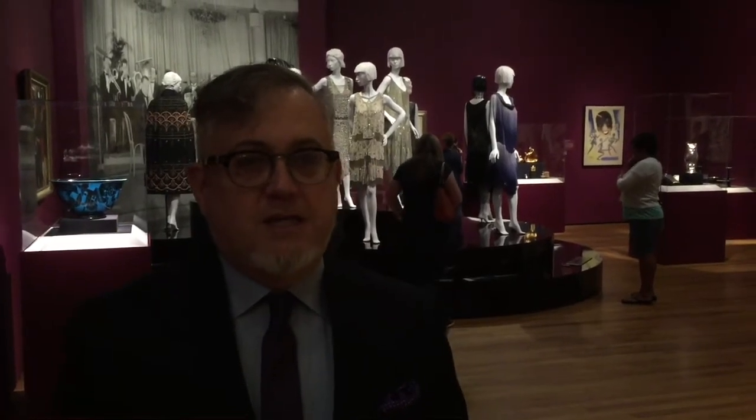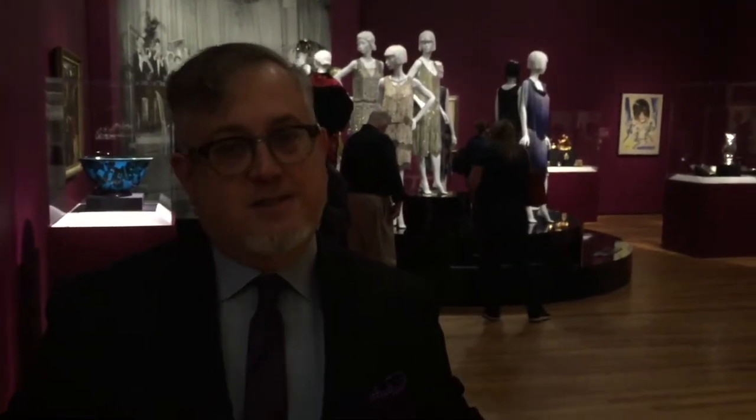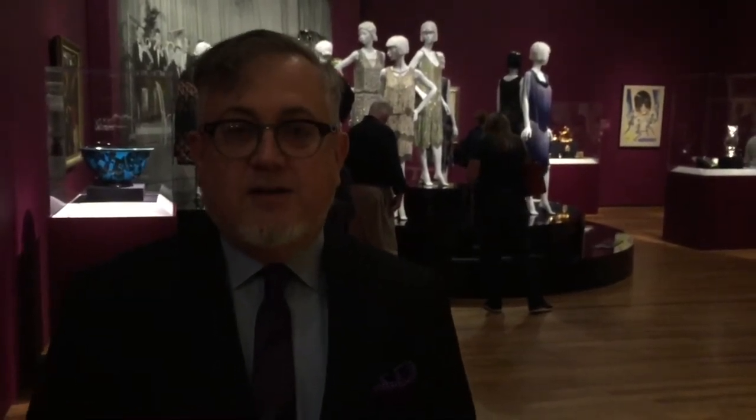The 1920s was really an era of amazing change and contrast. For women, it was really a decade of new beginnings and new freedoms. They had been thrust into the workplace during the First World War, and by 1920, suddenly they had the right to vote. So they smoked and danced and threw off their corsets, bobbed their hair, and worked during the day and became flappers at night.